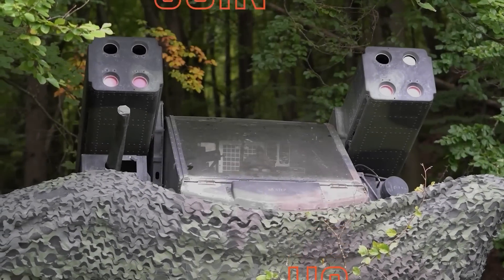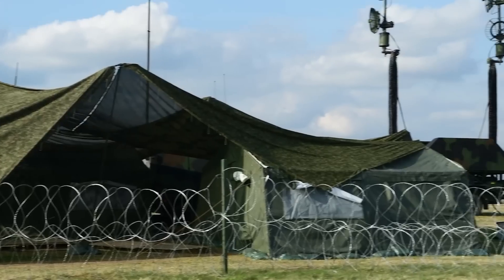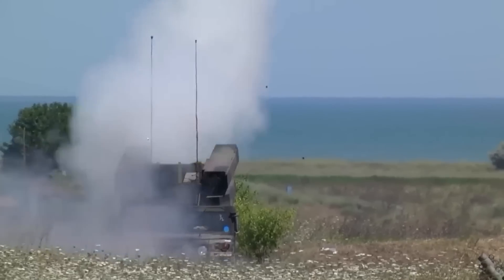Join us as we explore the crucial role of short-range air defense in modern warfare and discover why the upgraded Avenger might just be the key to safeguarding our troops and critical assets in a world where the skies are anything but safe. Let's dive into that discussion.